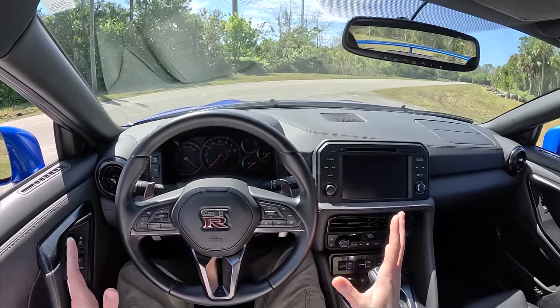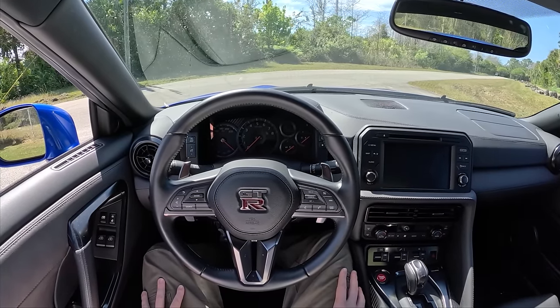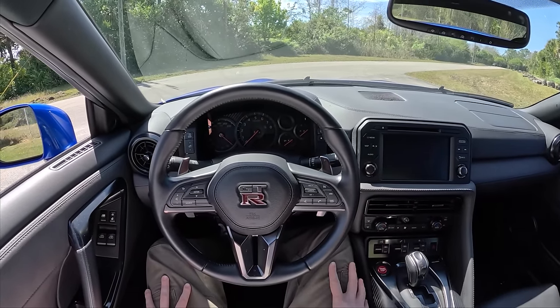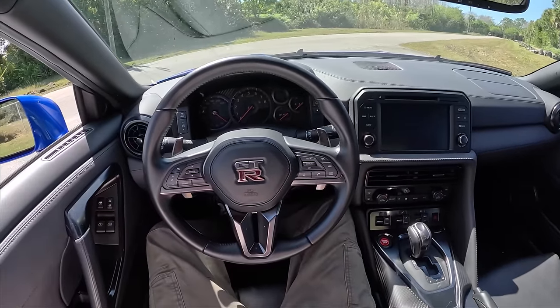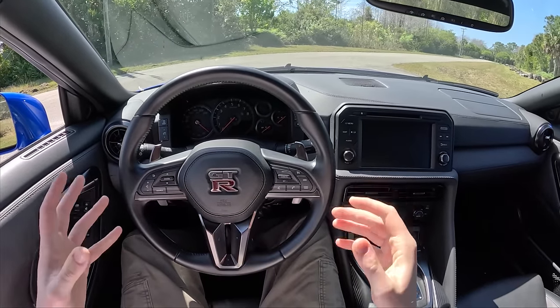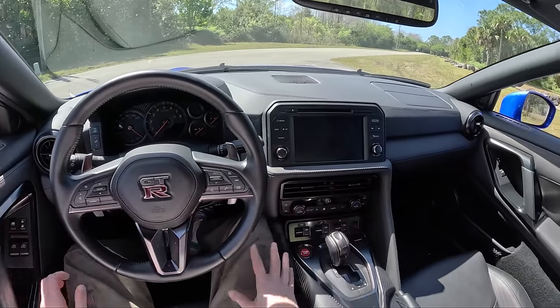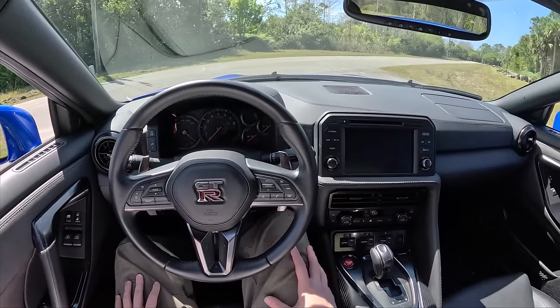Hey guys, this is Substitute Topher. This week I am in southern Florida driving a 2023 Nissan GTR Premium. I know you guys are probably quite familiar with the R35 GTR at this point, but this car is due for some updates for the 24 model year, so I thought we would revisit the glory that is the Nissan GTR with this 2023 model. Let's go ahead, start it up, we'll walk you around it, and then we'll take it out on the road and show you what it's like to drive.